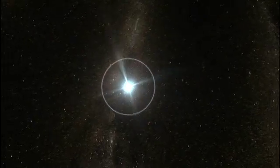Swift is an extremely successful NASA satellite that's operating right now. It's named after a bird which chases insects. Well, the Swift satellite doesn't chase insects — it chases gamma-ray bursts.